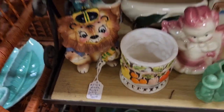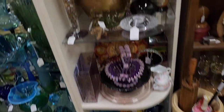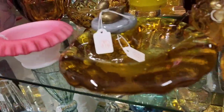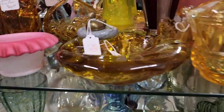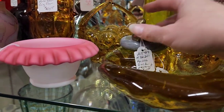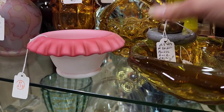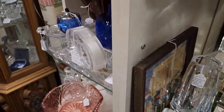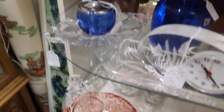I like that lion little planter, it was $22. Really cute. $25 on that hobnail brown piece — I've never seen it in the brown. $10 on that duck and stone piece. I'm not sure if it went with something else originally.